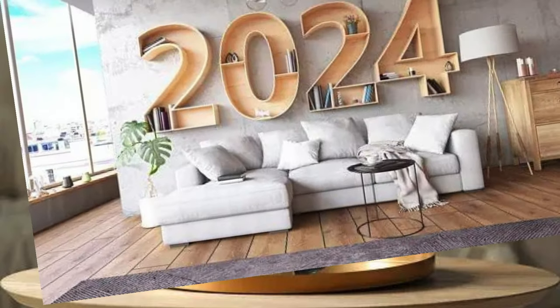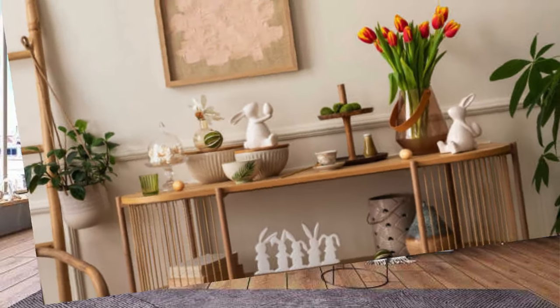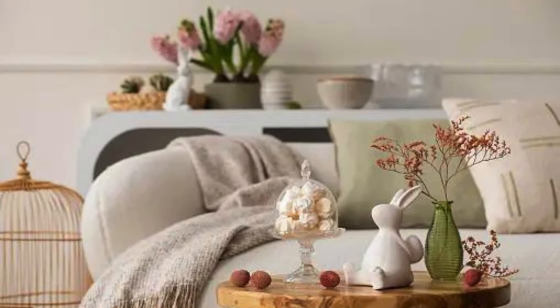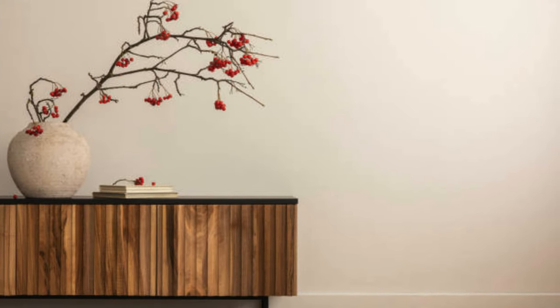As we continue our exploration into the world of home decor accessories, it becomes apparent that these embellishments extend beyond mere aesthetics — they embody a lifestyle, a personal expression of taste and refinement. The allure of indoor plants, from towering fiddle leaf figs to delicate succulents, not only adds a touch of nature, but also promotes a sense of well-being and vitality within the home.